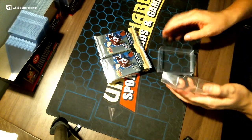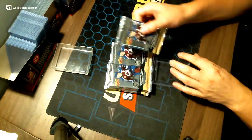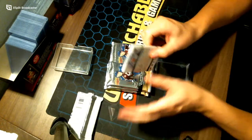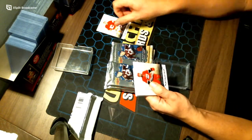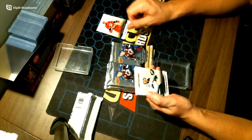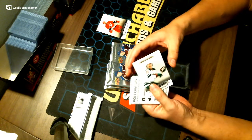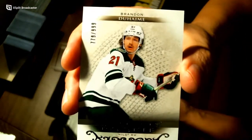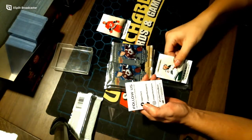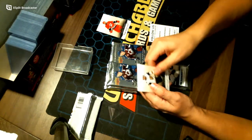Good luck everyone — wishing nothing but monsters. This inner has been pretty good, let's keep up the trend. Our first hit is out of 999 — a nice rookie of Brandon Duham going to your Minnesota Wild. Congratulations Minnesota. That's a filler and a base card.